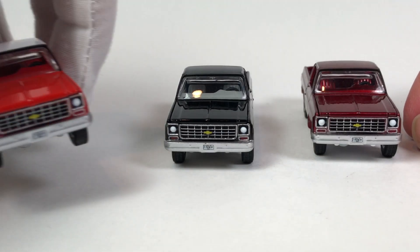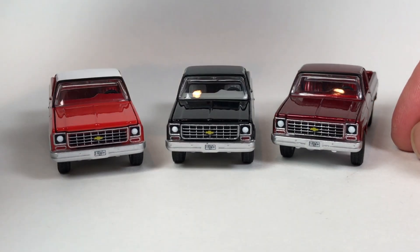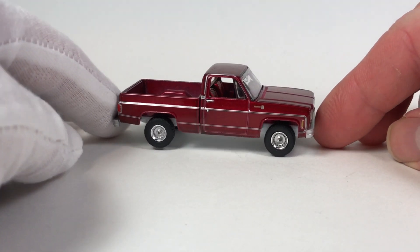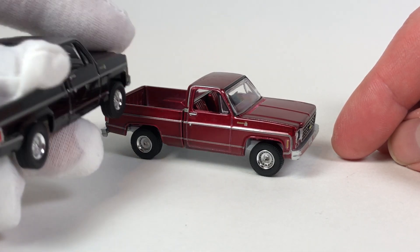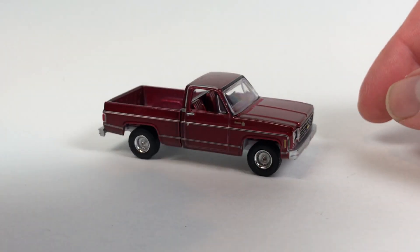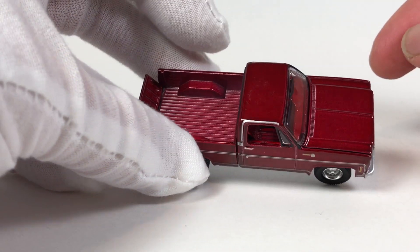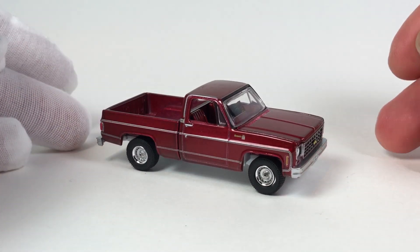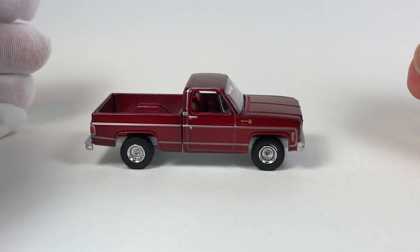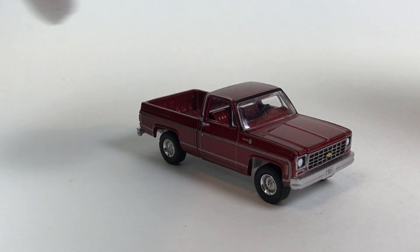The plate on the version B reads '75 Chevy' — actually the plates on these are the same across versions. Sometimes they vary the plates between version A and B, sometimes they don't. You can really differentiate the Ultra Red from the version B traits based on the wheels and the graphic on the side. Ultra Red body, Ultra Red interior, white base — limited to 510 pieces.